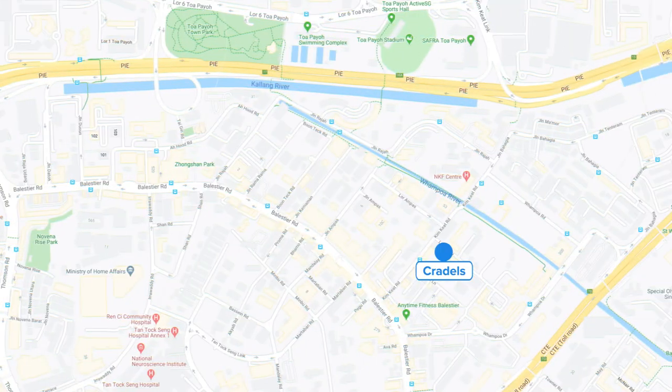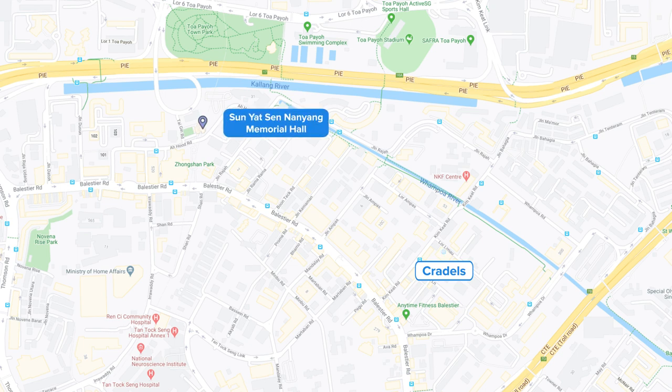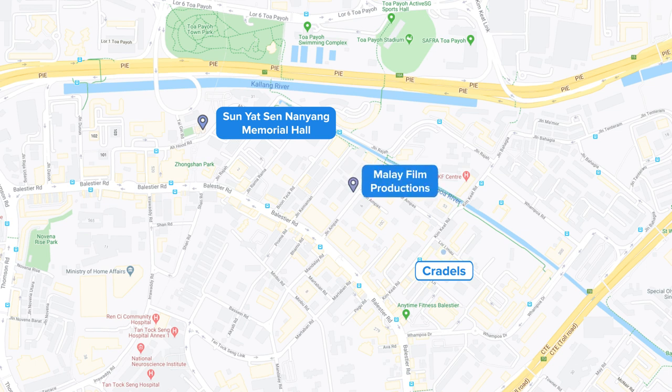This area actually offers a lot of cultural spots for you to explore. For example, we have the Sun Yat Sen Nanyang Memorial Hall, which is Singapore's contribution to the revolution. And we have the former Shaw Malay Film Studio here, which is a testament to Singapore's rich film history.